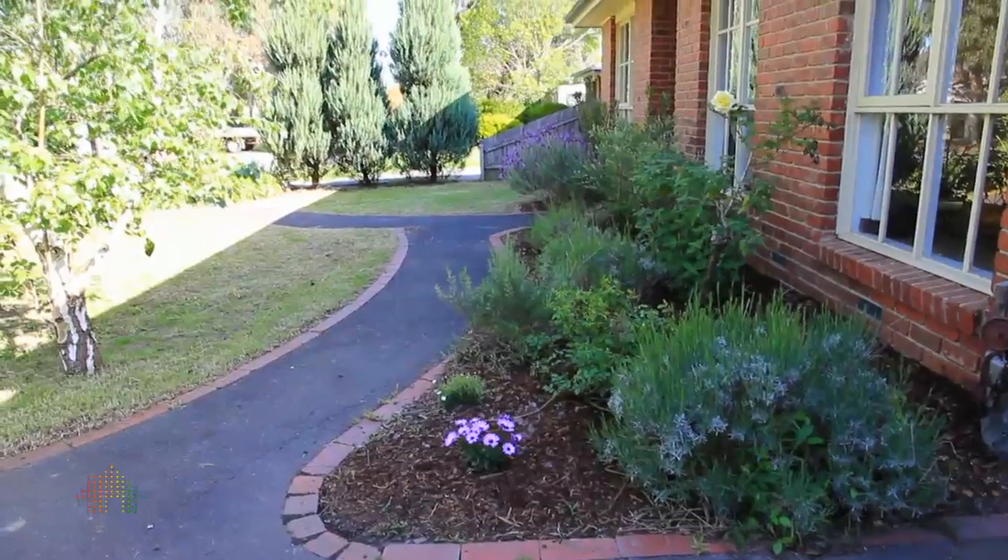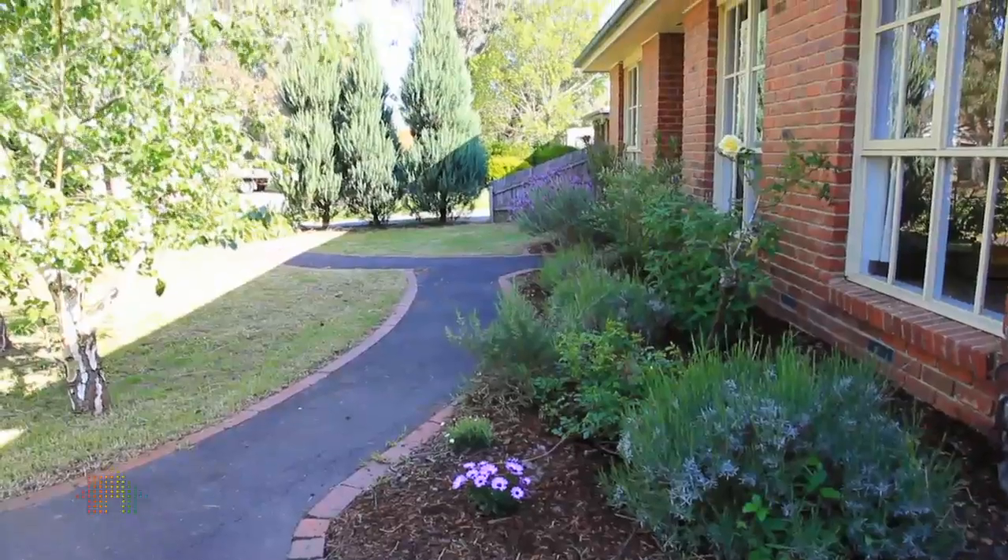My name is Karen Vogel and on behalf of Hocking's Steward Estate Agents of the Ringwood office, it's my privilege and pleasure to present this home to you today. We're at number 14 Mountain Heath Walk in Croydon South.